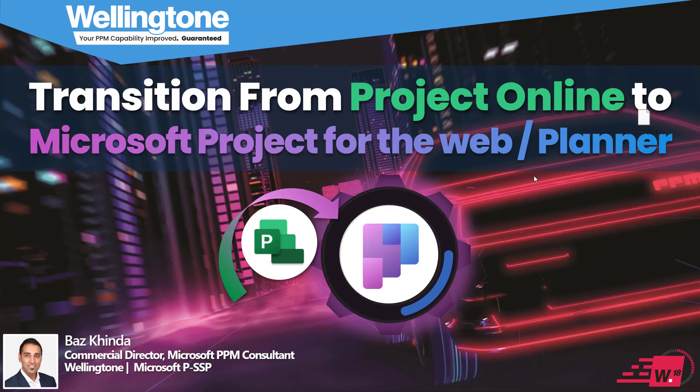Good afternoon everyone, I'm Baz Kinzer, and in today's Wellington 18 Minute Shorts I'm going to be highlighting some of the key reasons you might want to consider moving from Project Online to Project for the Web. I'll also suggest a few approaches for making the move, and at the end I'm going to share details of how you can access a free consultation to discuss your migration from Project Online. But first, let's take a quick look at today's agenda.